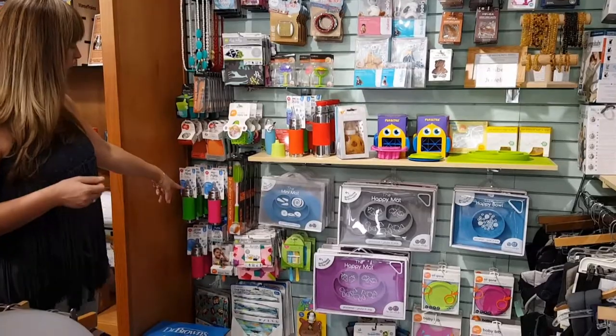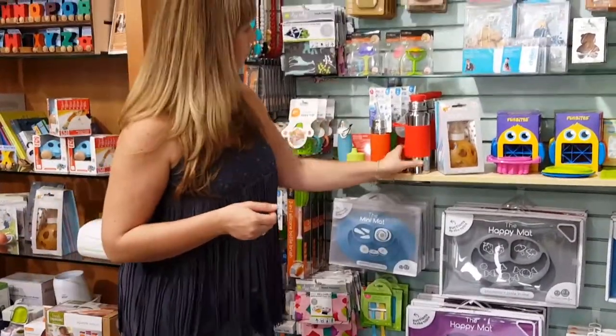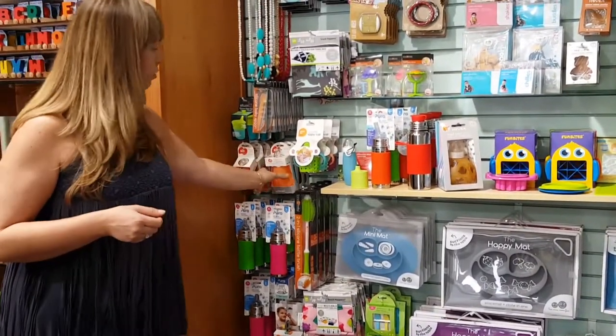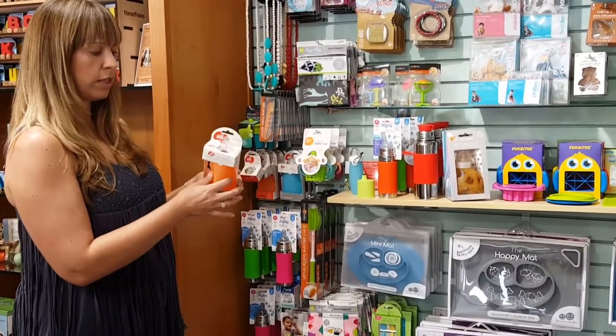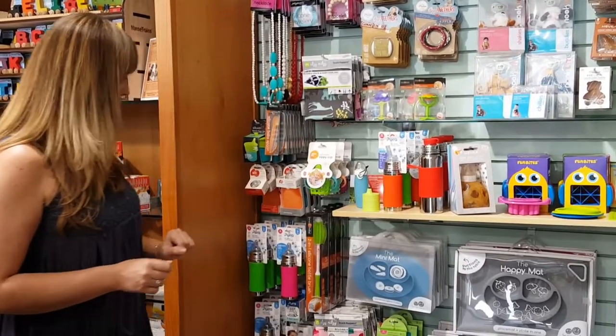Bottles that turn into sippy cups, that turn into straw cups, that turn into adult cups — made by Pura. Another very popular product. Silly Squeeze: if you intend on making your own baby food, these are great refillable silicone squeeze pouches that you can fill your food in and reuse over and over again.